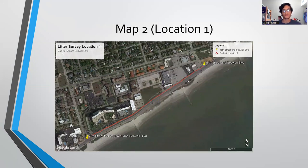For the first location, which is 53rd Street to 45th Street and Seawall Boulevard, the main types of litter that I found were carbon-based litter such as cigarette butts and cigarettes, as it is most closest to the businesses.